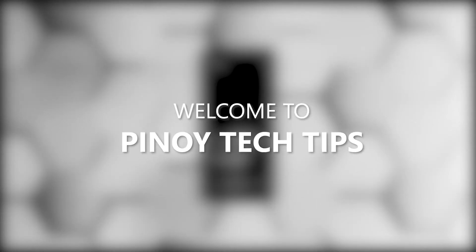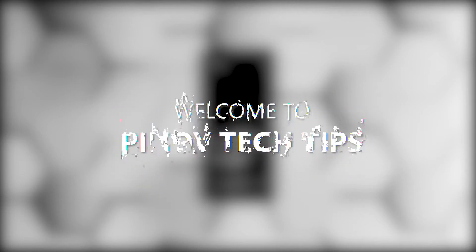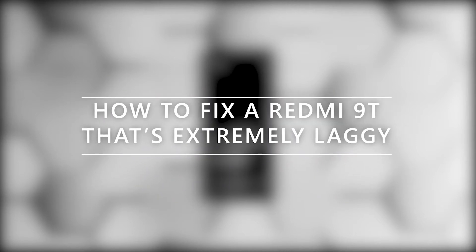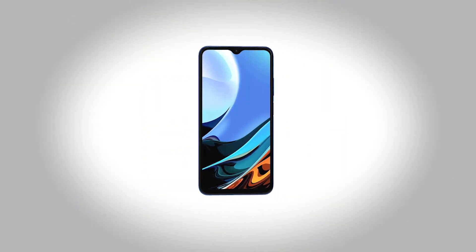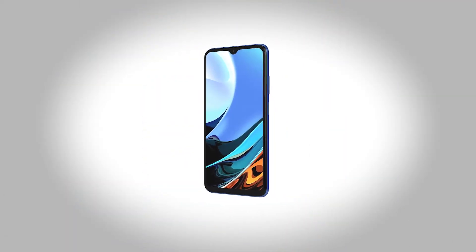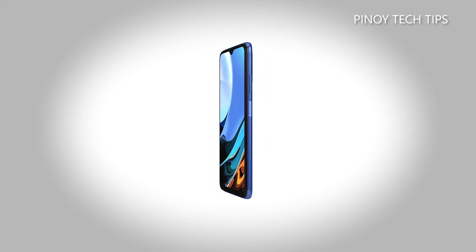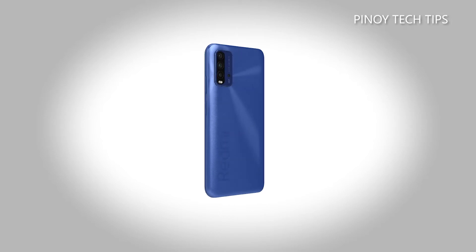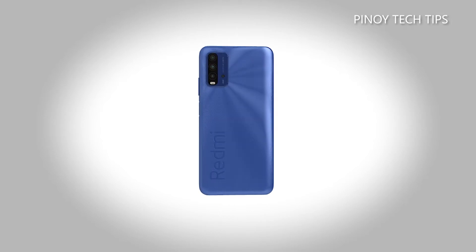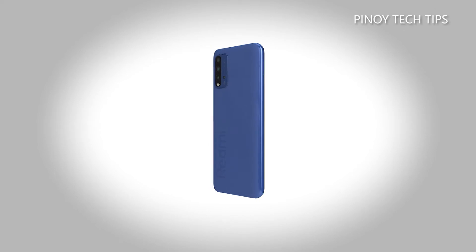Hey guys, welcome to our channel. In this video we will show you how to fix your Redmi 9T that has become extremely laggy. Performance related problems are common but most of the time they're pretty minor and can be fixed by doing the basic troubleshooting procedures. Smartphones have a tendency to deteriorate, especially their performance, as you continue using them day by day.